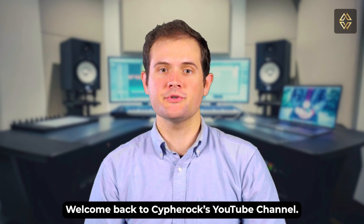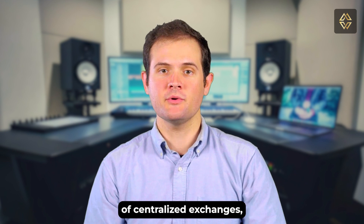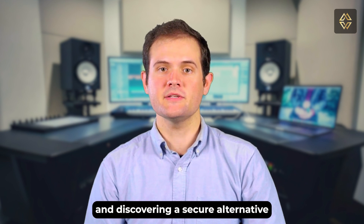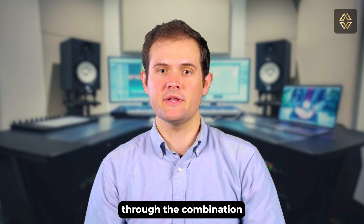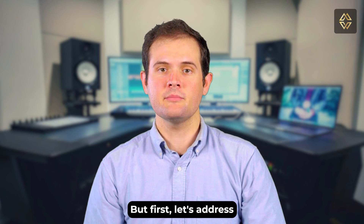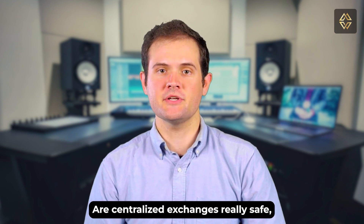Welcome back to Cypher Rock's YouTube channel. In today's video, we're diving deep into the world of centralized exchanges, exploring their vulnerabilities, and discovering a secure alternative through the combination of hardware wallets and decentralized exchanges. But first, let's address the elephant in the room: are centralized exchanges really safe?